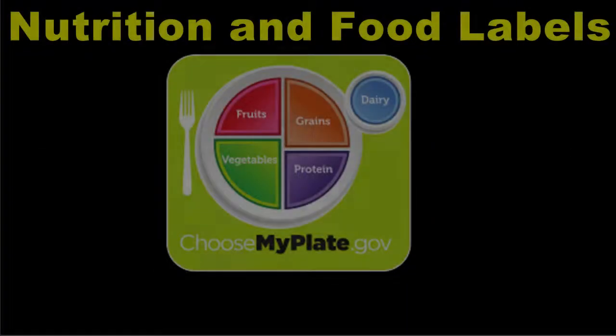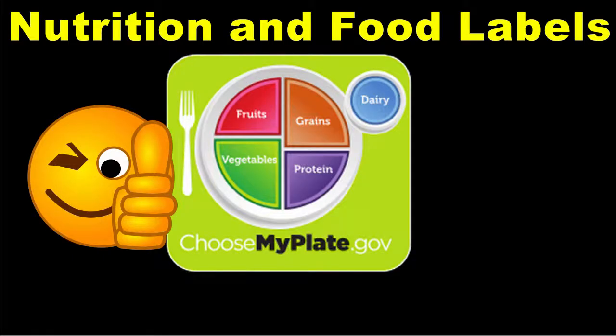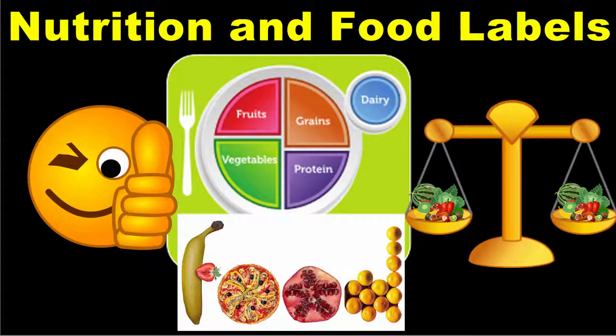In the last lesson, you learned about the nutrition guidelines provided by the Choose My Plate diagram. Following the Choose My Plate guidelines will help you to make good food choices and eat a balanced diet. Eating a balanced diet with a variety of foods is important because no one food type contains all the macro and micronutrients that your body needs for good health.